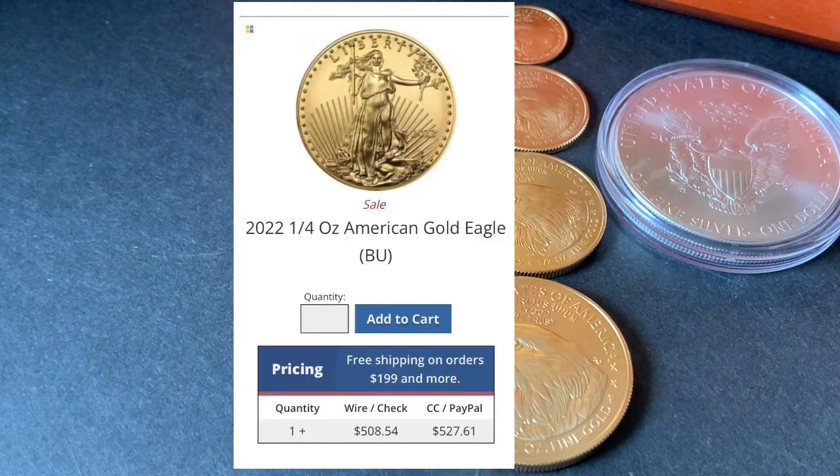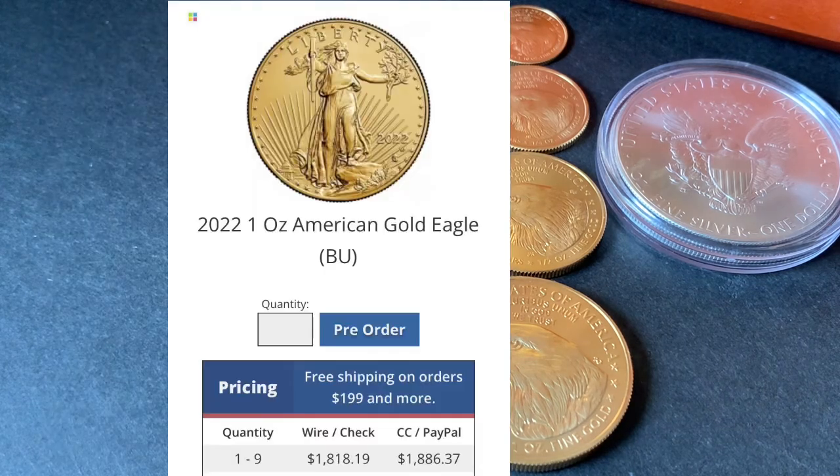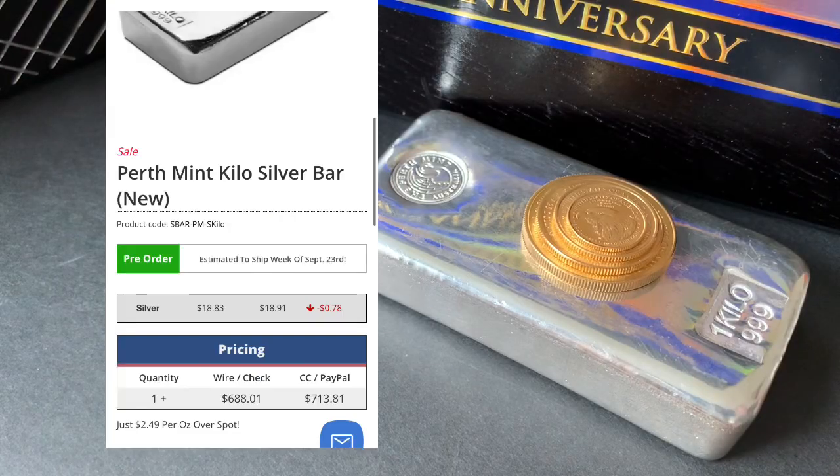I looked at a quarter ounce and it was $508. I looked at a half ounce and it was $954 — at least it was under a thousand. Then I looked at the one-ounce coin and it was $1,818. I was hoping a one-ounce gold eagle could be picked up for under $1,800. Then I looked at a kilo bar, and not only did they have a kilo at a good price, it was a Perth Mint kilo — I was pretty excited because I was considering buying some metals soon.